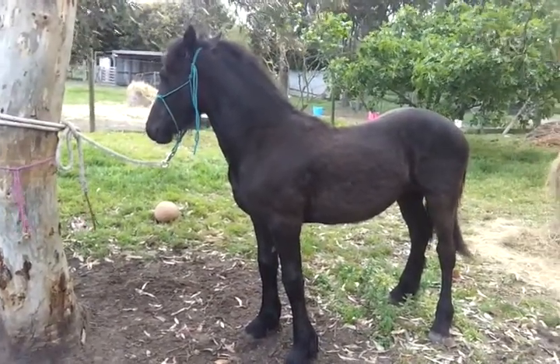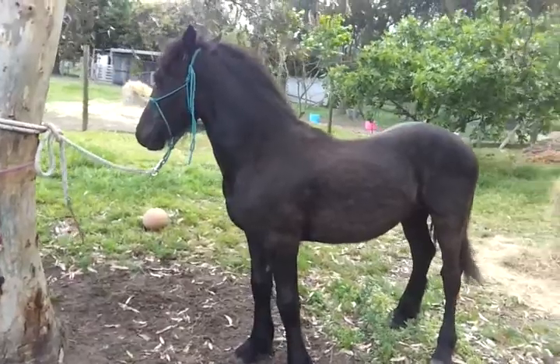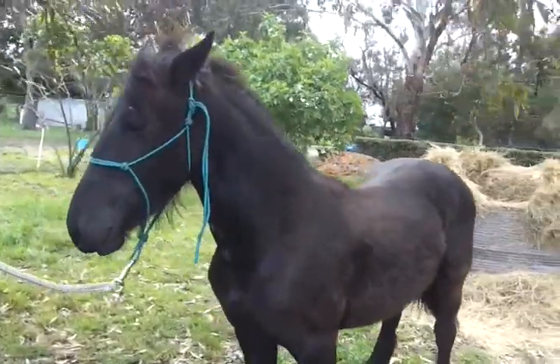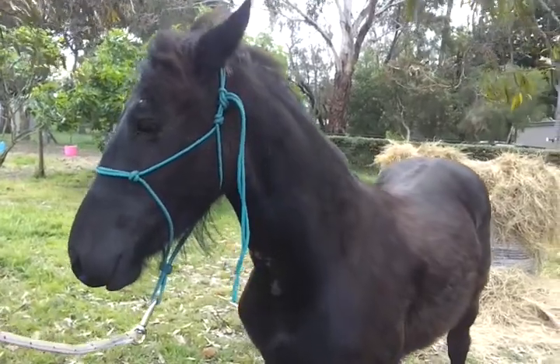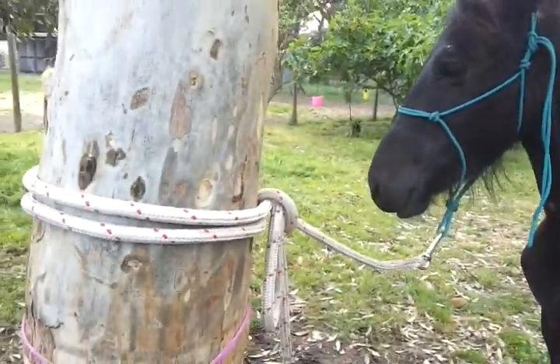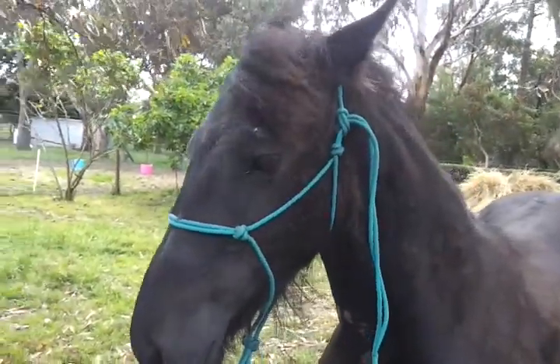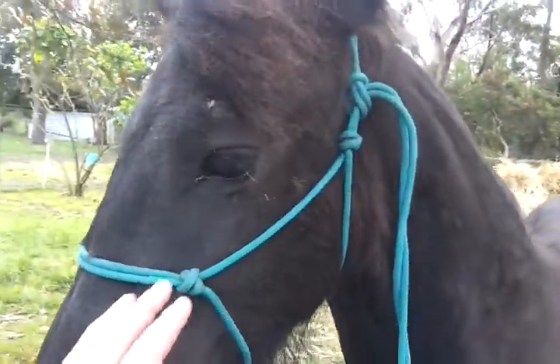This is a video of Inika. This is her. She ties solid. We tie the other horses to twine, but all our babies I like to tie solid. Just teaches them good manners.